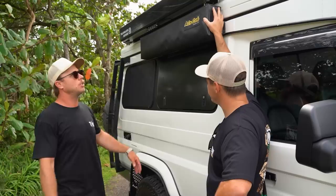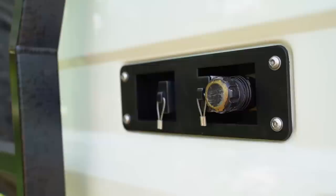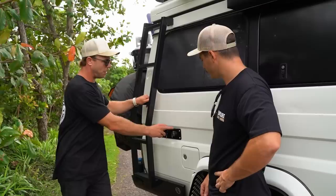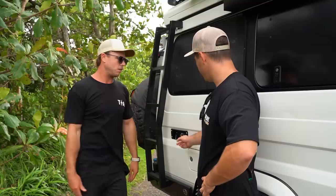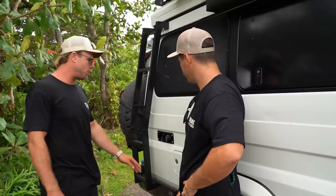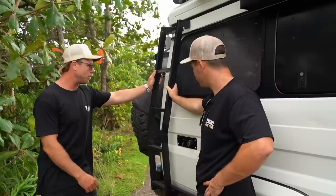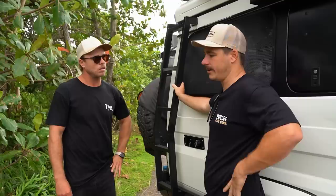Also on the rear panel: water out, air out — hard-lined into the ARB compressor — solar in, and power out. It's great because you can park in the shade and just run the solar panel out separately. All of this was done by Thorburns. There's also a custom ladder for getting up onto the roof rack — done by a local fabricator, E-Light Fab — built to follow the contours of the Troopy perfectly. Always handy to have a proper ladder rather than jumping off the side.